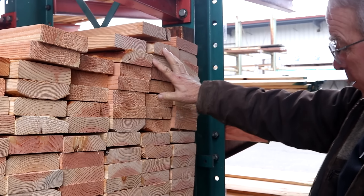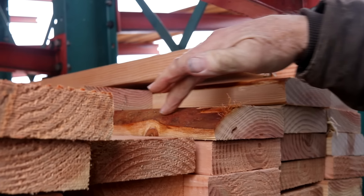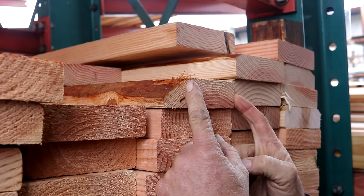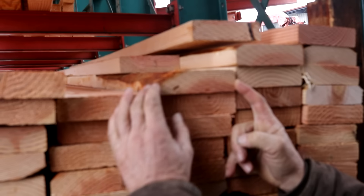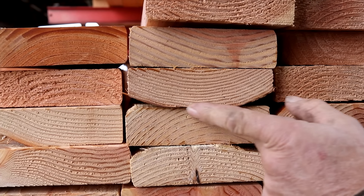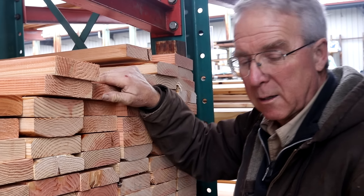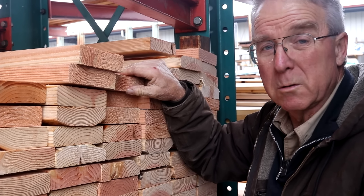Here are three examples of wane. Wane is the outer circumference of the log where the bark was. It reduces the cross-section of the board, reduces its strength, and makes it harder to work with. In studs and a lot of framing members you can lose a little size without losing enough strength to worry about, but here's an example of a board where the wane is continuous around the whole flat side — I would pass on that. In a store like this, wane is the exception; in big box stores, it's the rule.